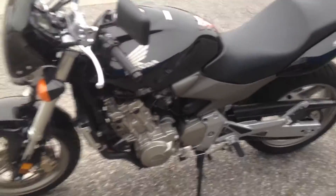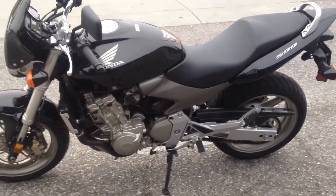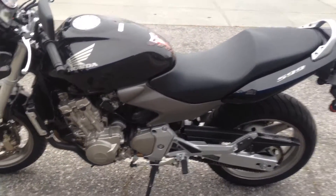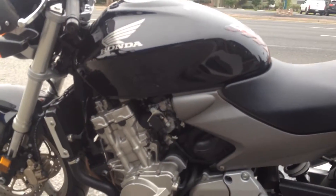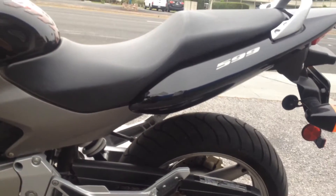This 2006 Honda 599 is offered at only $49.95. Stop on by Santa Clara Cycle and check it out. Give us a reach at 408-730-0600.